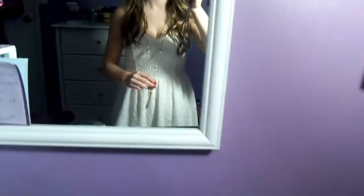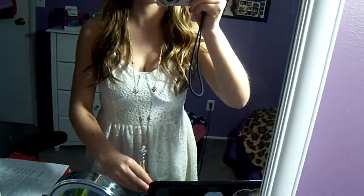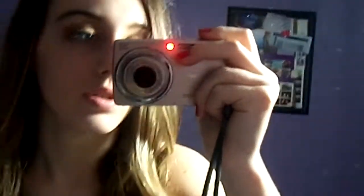I got this at JCPenney, and then my necklace is from Charlotte Russe. My hair is just curled. I did a gold smoky eye look. So if you want more details on that look, I can actually probably do a tutorial if you want.